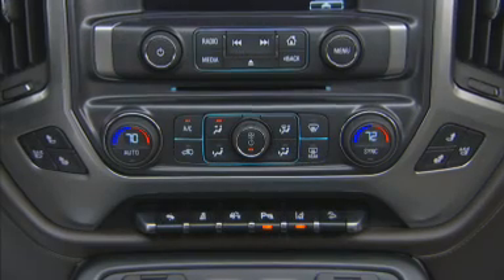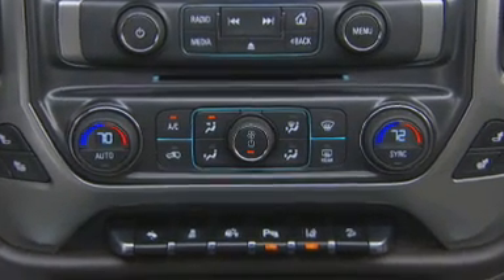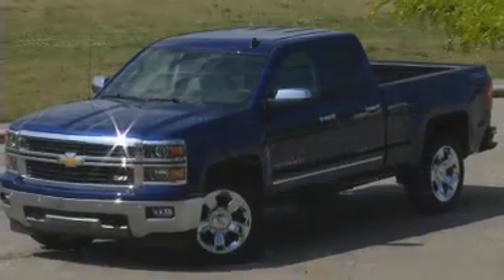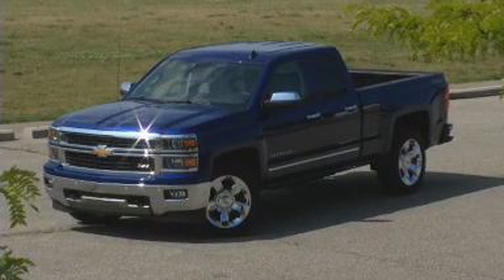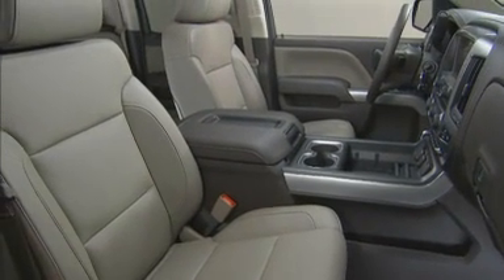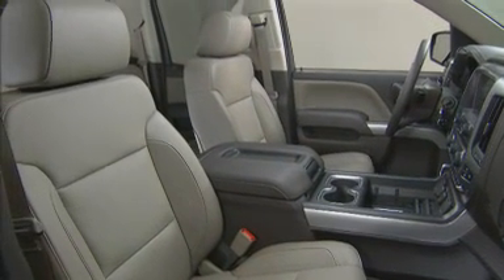If the vehicle has an automatic climate control system, the climate control system will default to a predetermined heating or cooling mode depending on the outside temperatures. If the vehicle does not have an automatic climate control system, the system will turn on at the setting the vehicle was set to when the vehicle was last turned off.